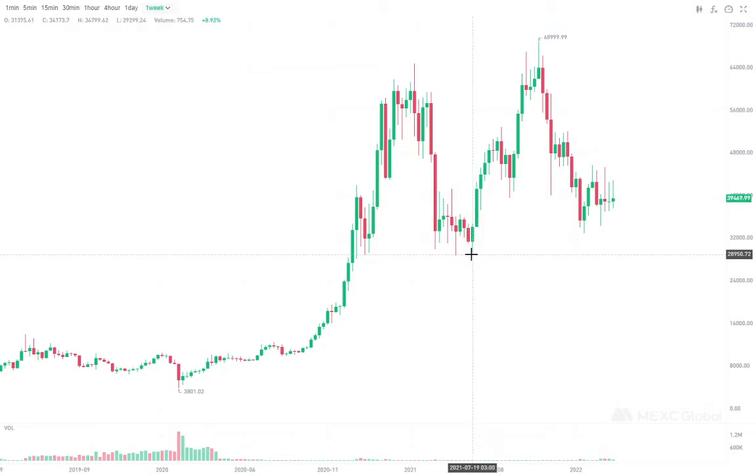We are expecting a pretty seismic type of dump all the way, maybe to about thirty thousand dollars or a little less than thirty thousand dollars. That means that's a ten thousand dollar dump, which is pretty significant. And the reason for that is we are looking at these inverted hammer candles...